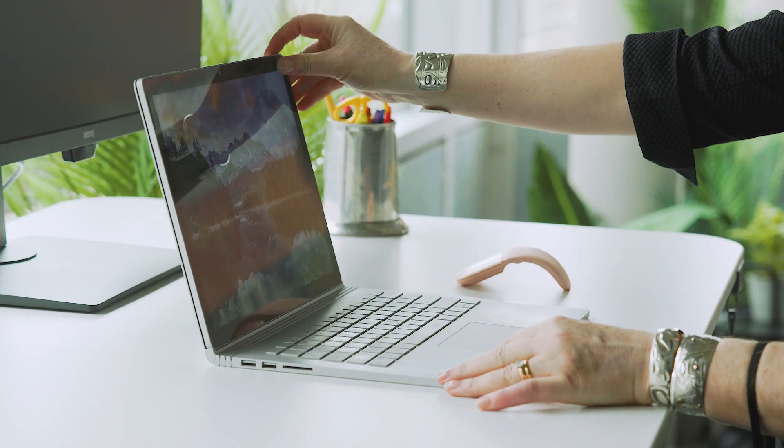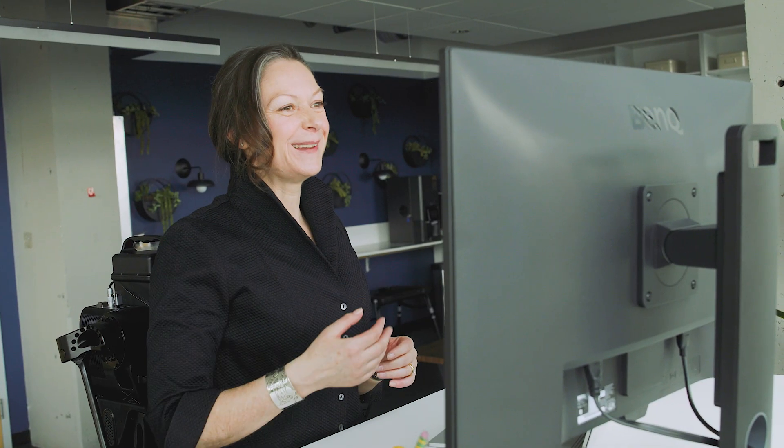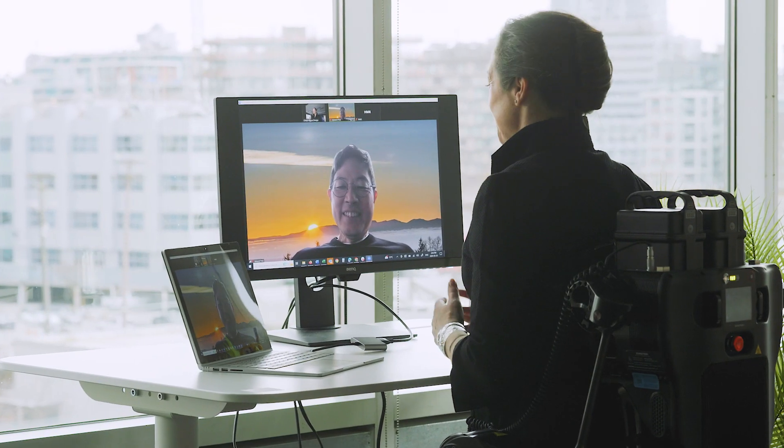Whether it's leading a presentation or collaborating with a team, users can focus on their work without being hindered by mobility challenges.